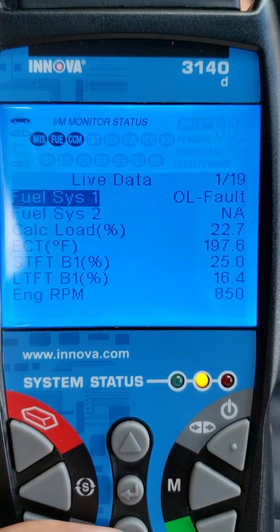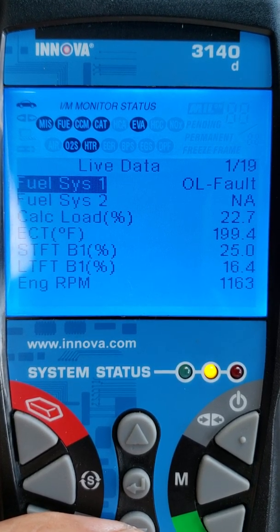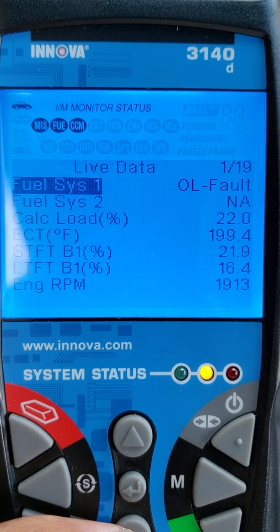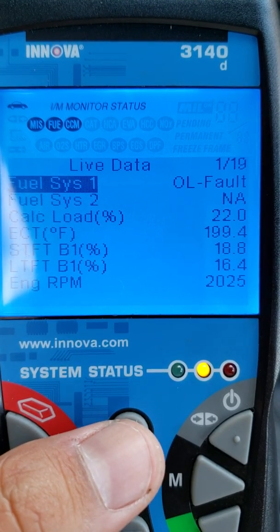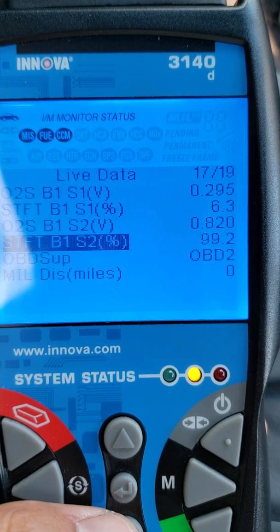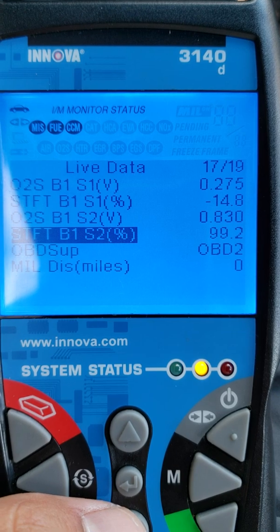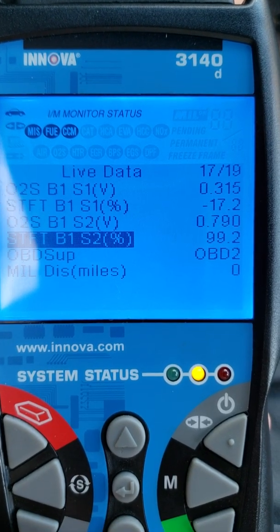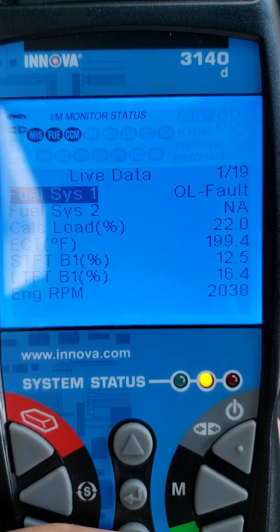Now when I run at 2000 RPMs, my short term fuel trim goes down to negatives. Sensor 1 data stays lean, sensor 2 data stays relatively high. Still an open loop.